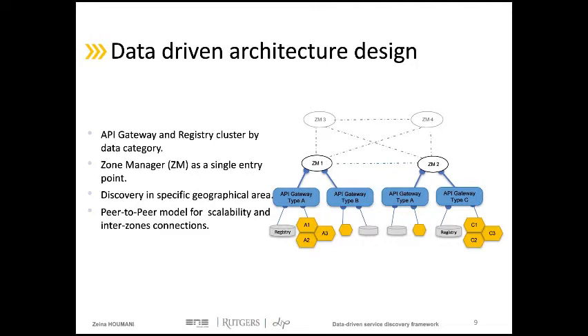The zone manager receives all incoming client requests, analyzes them, and then forwards them to the right gateway depending on the client's data. We use in this architecture the peer-to-peer model that connects zone managers together. This model helps create a scalable data-driven architecture that can cover a larger geographical area.